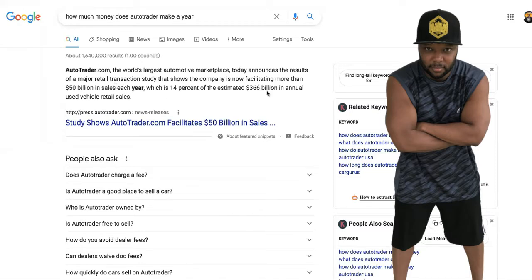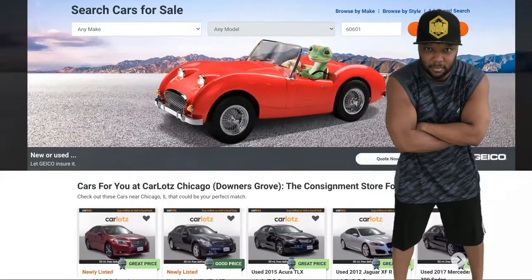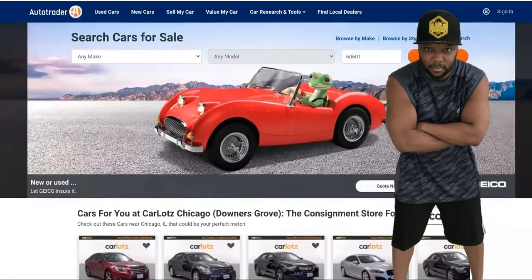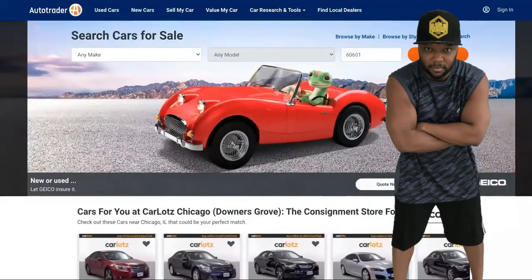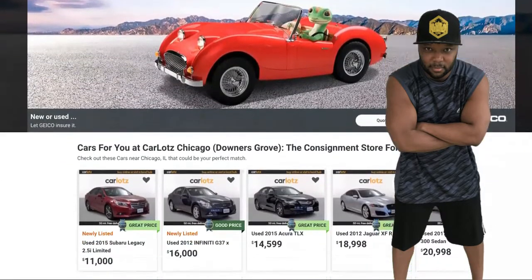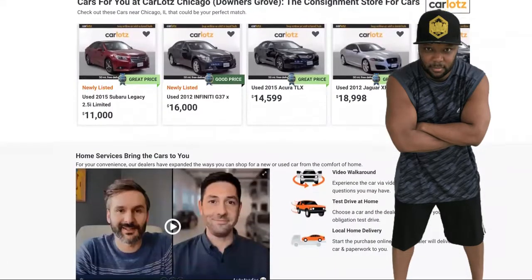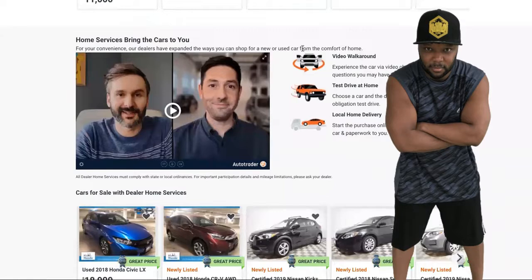You can get a slice of a 366 billion dollar industry. This is Auto Trader — a lot of you know about it from the little magazines in grocery stores. On this site you can search cars for sale. I'm going to show you where you can get this exact model site — it's templated, it's easy, anybody can get this site. We're going to go over their model and how you can make money with it.